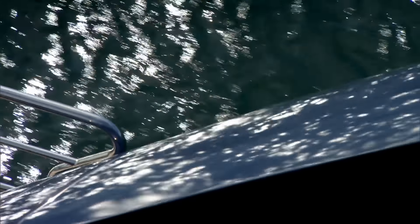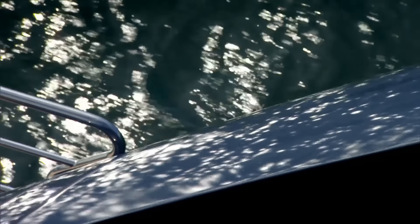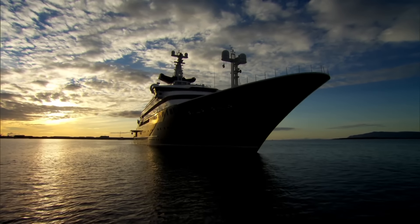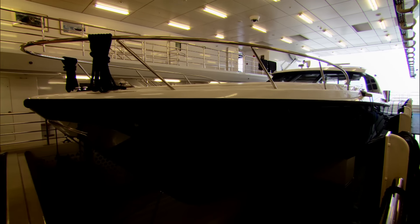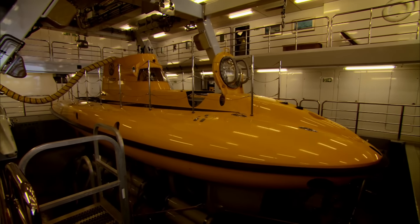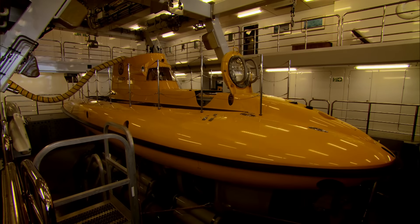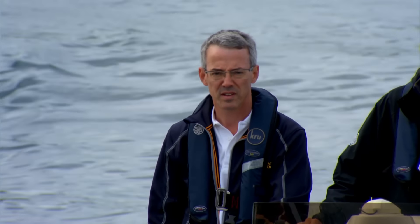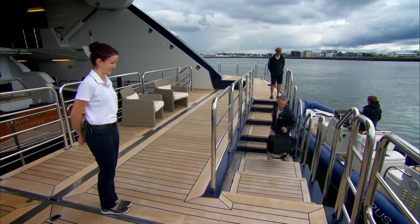Paul Allen, the co-founder of Microsoft, has agreed to lend his yacht and its team of specialists to help with the investigation into the sinking of HMS Hood. Named the Octopus, this huge boat is specially equipped for deep-sea exploration. Joining the expedition is one of the world's top deep ocean explorers, David Mearns.